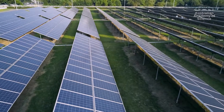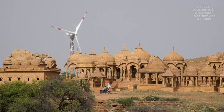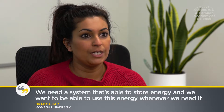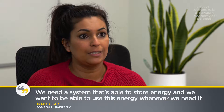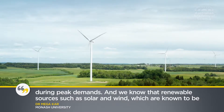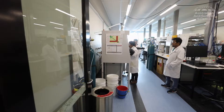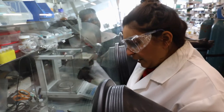Renewables are the energy source of the future and scientific innovation is critical in harnessing sustainable resources. We need a system that's able to store energy and use it whenever we need it during peak demands. Renewable sources such as solar and wind, which are known to be intermittent, cannot always do that for us. Dr. Meega Carr's research is aimed at developing better batteries.